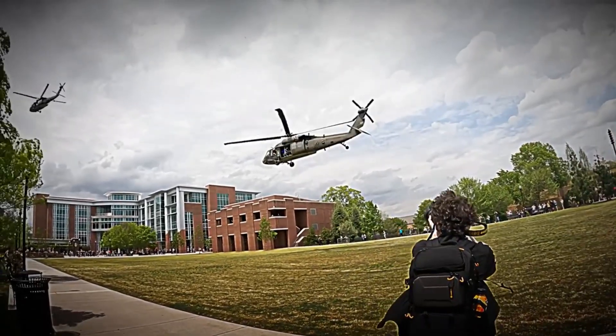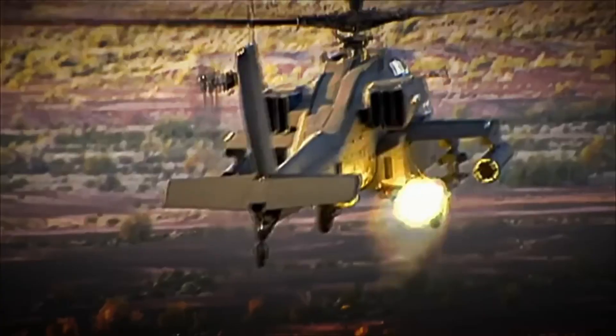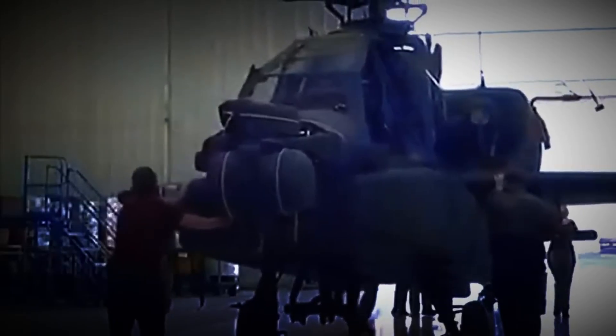How is it possible for a machine weighing more than 10 tons to fly, attack, and survive in the middle of combat? Today we will travel to Russia, home to the largest military helicopter factory on the planet, where more than five units are assembled daily, ready to be sent to hundreds of armies around the world and change the course of a war.